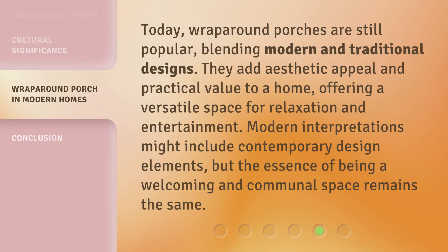Today, wraparound porches are still popular, blending modern and traditional designs. They add aesthetic appeal and practical value to a home, offering a versatile space for relaxation and entertainment. Modern interpretations might include contemporary design elements, but the essence of being a welcoming and communal space remains the same.